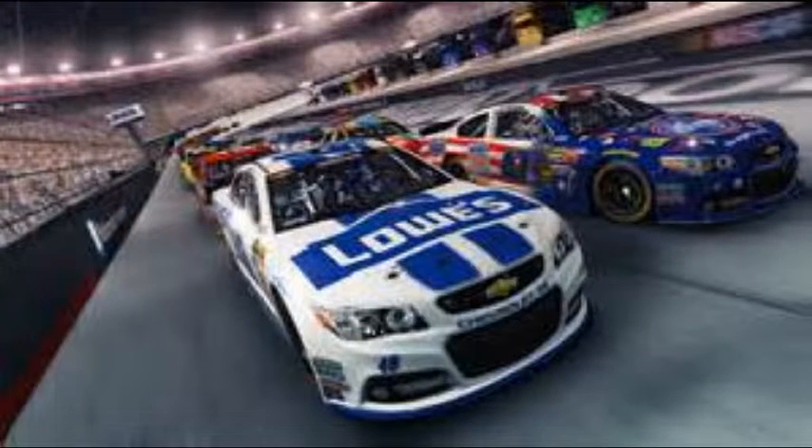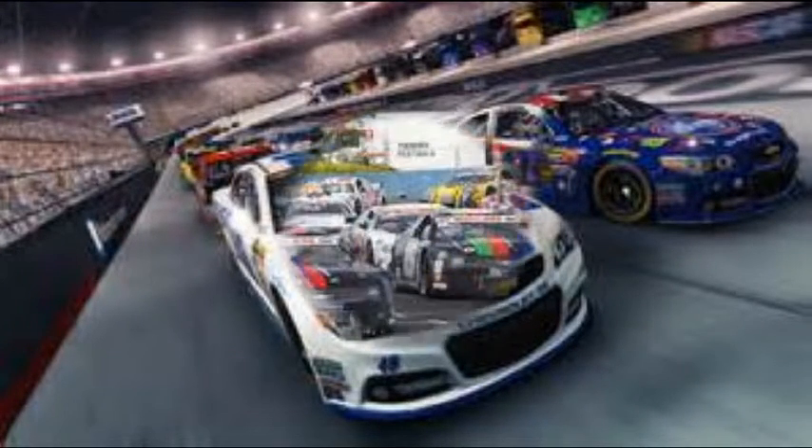Yeah, I mean, Mike, these cars are 800 pounds lighter than a Sprint Cup Series car. But you just drive it down in there, stand on the brake pedal, get it to rotate, and then rock it off the corners.